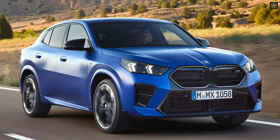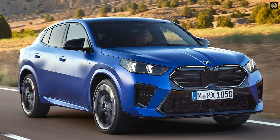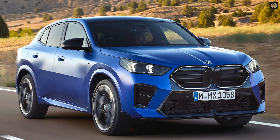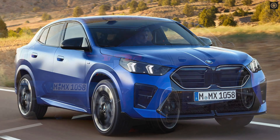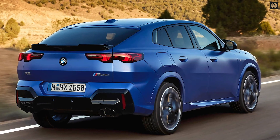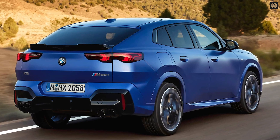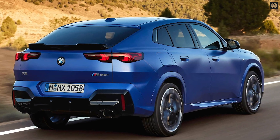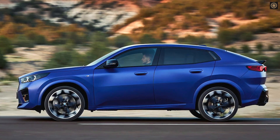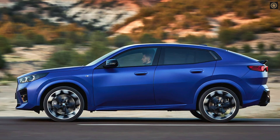The 2024 BMW X2 has been unveiled as an evolution of its previous generation, featuring significant design changes. The new X2 boasts a more pronounced fastback-like profile with a distinctive C-pillar and sculpted rear haunches. The front end adopts a bolder, angular aesthetic with angular headlights and a contemporary grille design. Notably, an optional illuminated grille is available for added visual appeal.